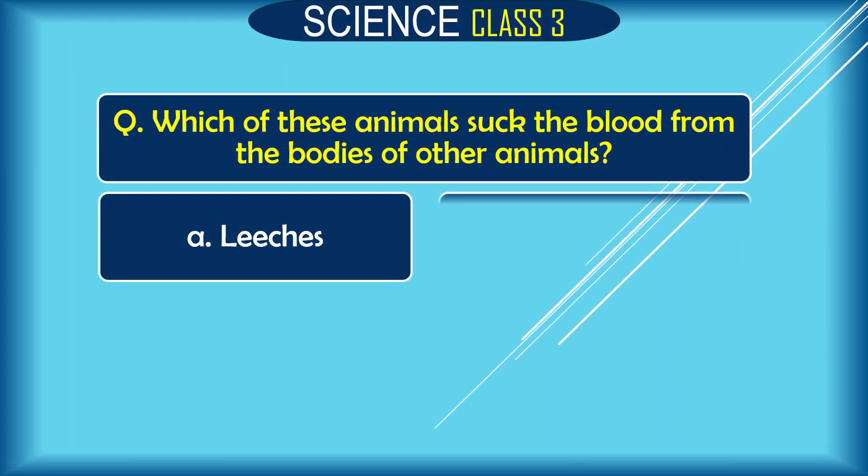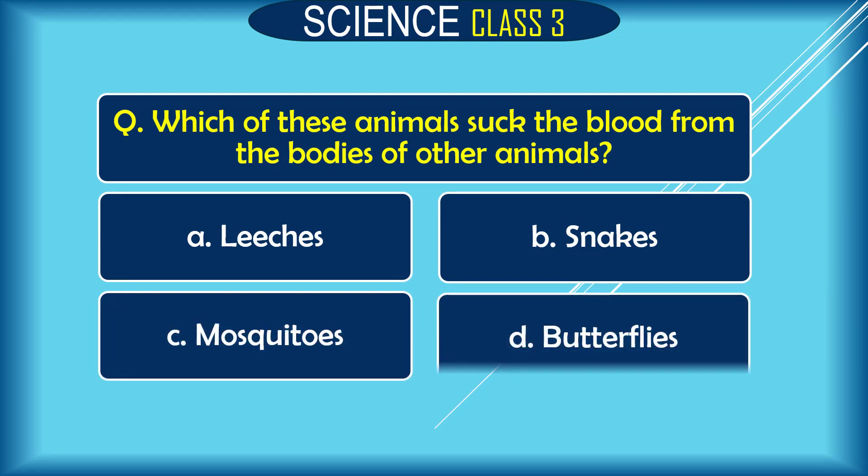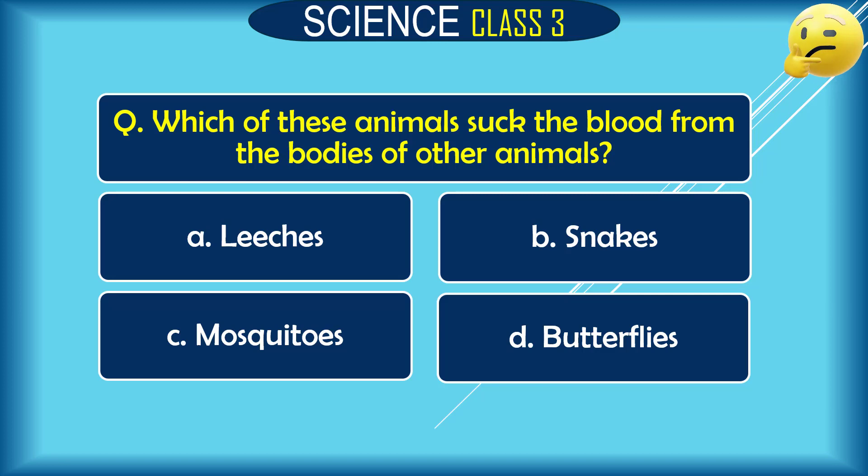Question: Which of these animals suck the blood from the bodies of other animals? A. leeches, B. snakes, C. mosquitoes, D. butterflies. The correct answer is A. leeches and C. mosquitoes.